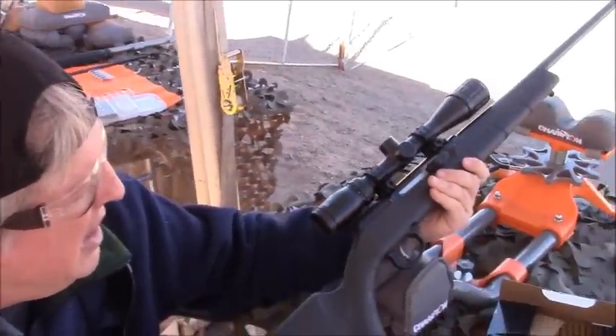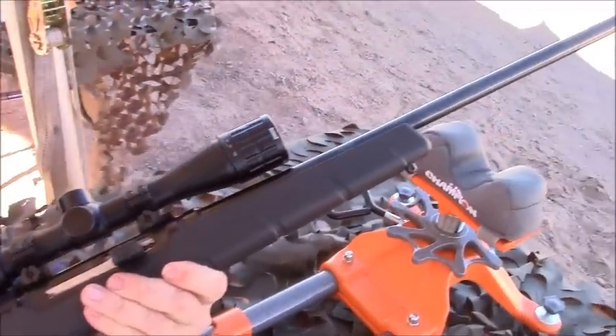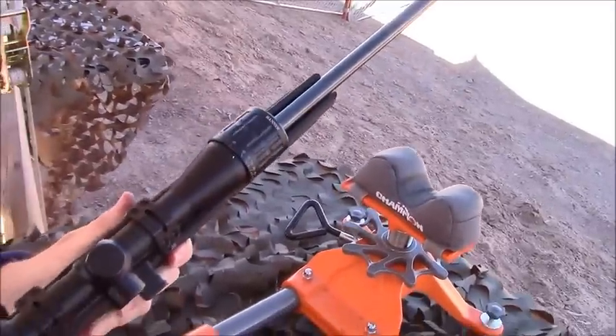We're here at Media Day at the range in Boulder City. This is the new Savage A17. It's a 17HMR semi-automatic with a side charging handle. Very nice, tidy little gun.